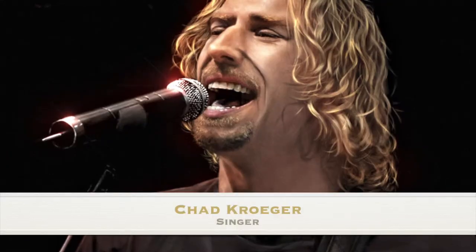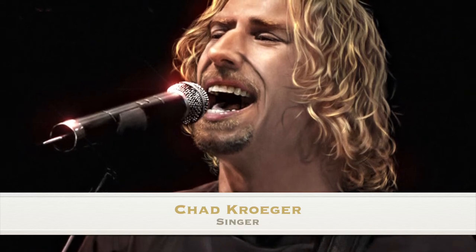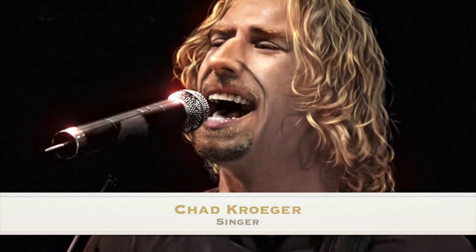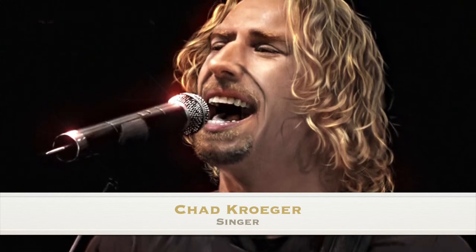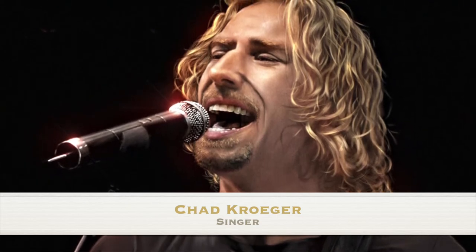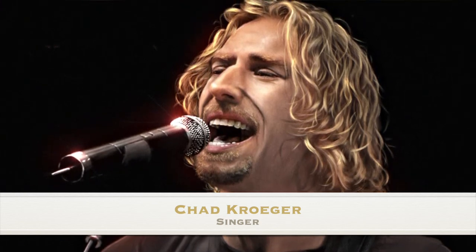Our last notable figure born today is Chad Kroeger, born November 15, 1974 in Hanna, Canada. This Canadian singer and guitarist is best known as the frontman for Nickelback, known for singles like 'How You Remind Me' and 'Photograph.' Before he was famous, he was in a grunge cover band before forming Nickelback in the 1990s. He turns 47 years old today. Happy birthday Chad Kroeger — happy birthday everyone!